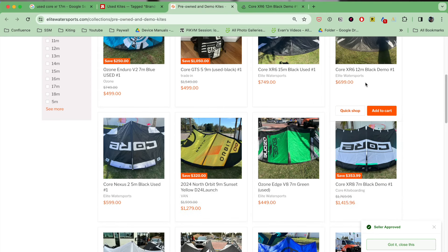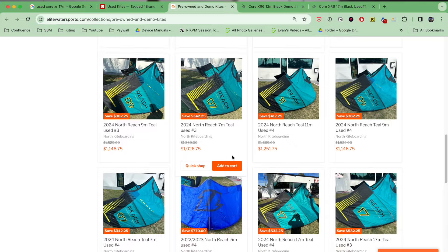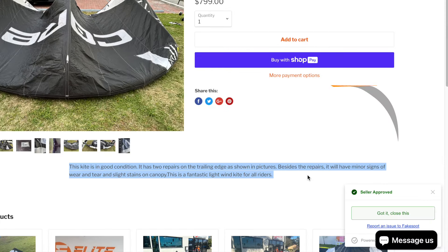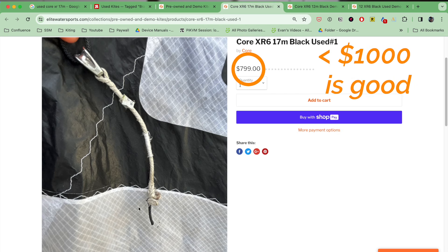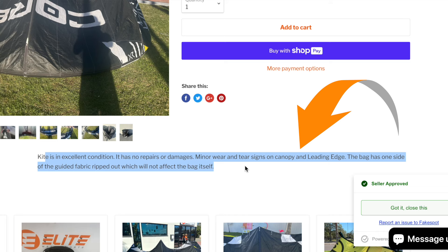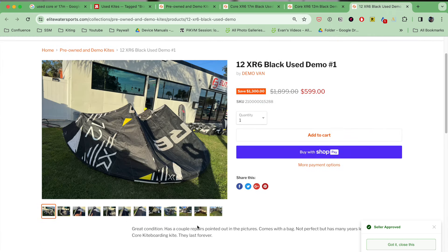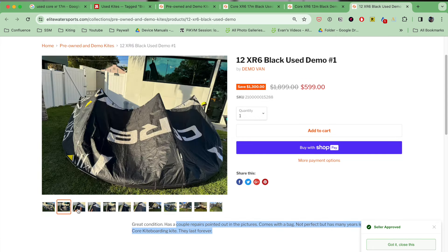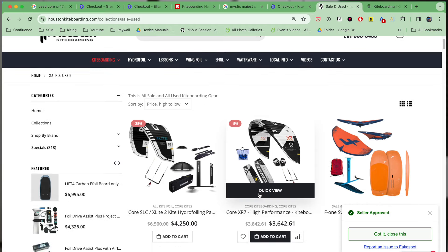Moving on to Elite — I've purchased from them, they're great, and they have a lot more inventory. We see two 12 meter kites and a 17 meter kite. The 17 meter looks to be in really good condition based on the repairs — that doesn't make me nervous at all — and the price is really good. Anything under a thousand bucks is great, so I'm going to add that to cart. For the 12 meter, you probably won't outgrow it as quickly — you might not ride the 17 meter after a couple of years, but the 12 you'll ride forever. One of the two 12 meter options is in better condition for a hundred bucks more — I think it's worth the extra expense, so we'll take the higher quality one. We'll do a quick scan of other sites like Houston Kiteboarding and Mac Kiteboarding to double-check we can't find anything better.